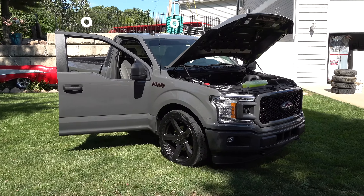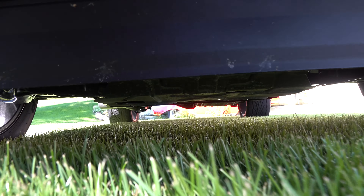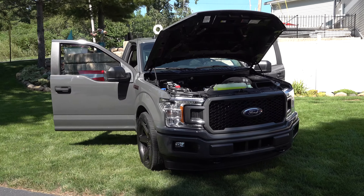You'd think this would be a high-end loaded truck, but it's not — it's pretty much base. I wanted that for the simple fact that when you add all the other stuff you add all the weight too. This thing came in at like 4,200-4,300 pounds, which isn't bad.